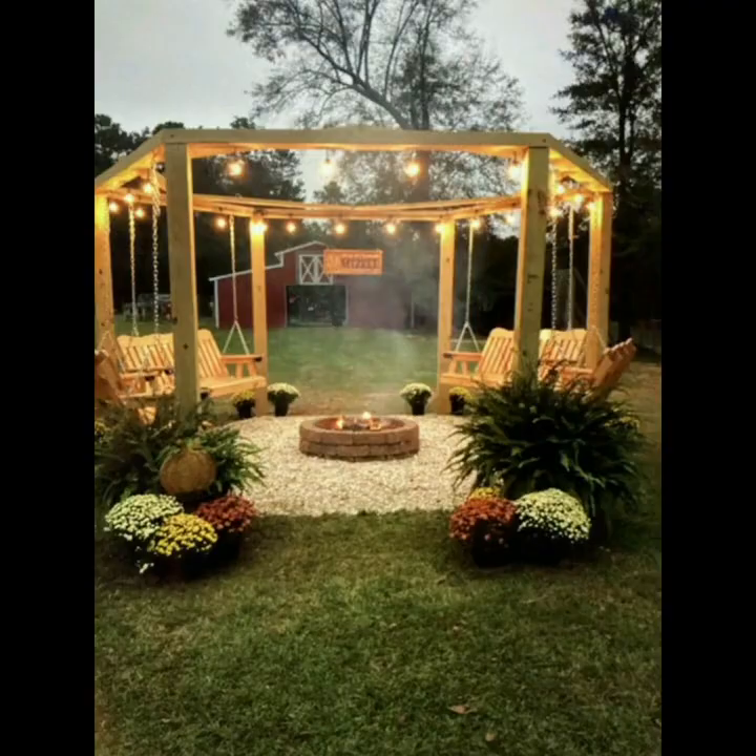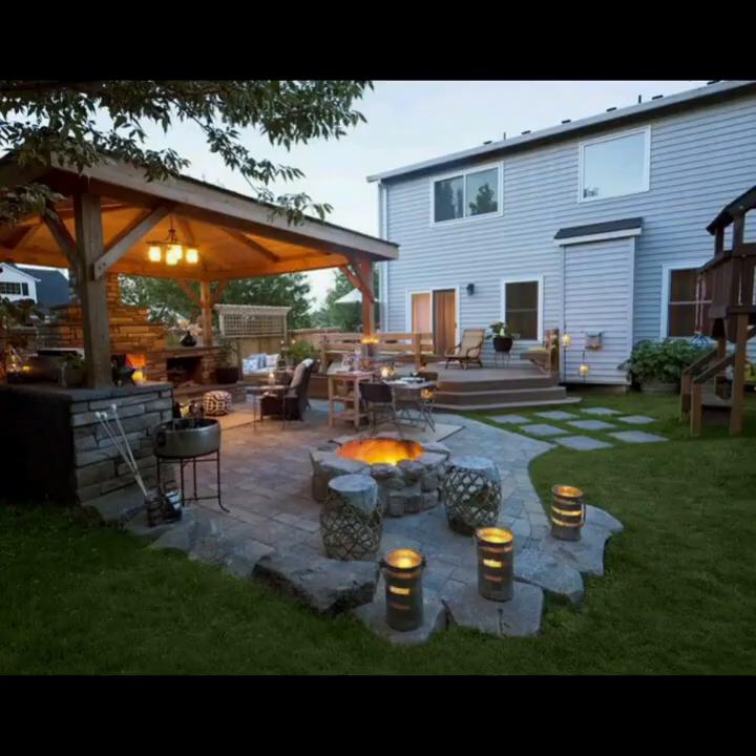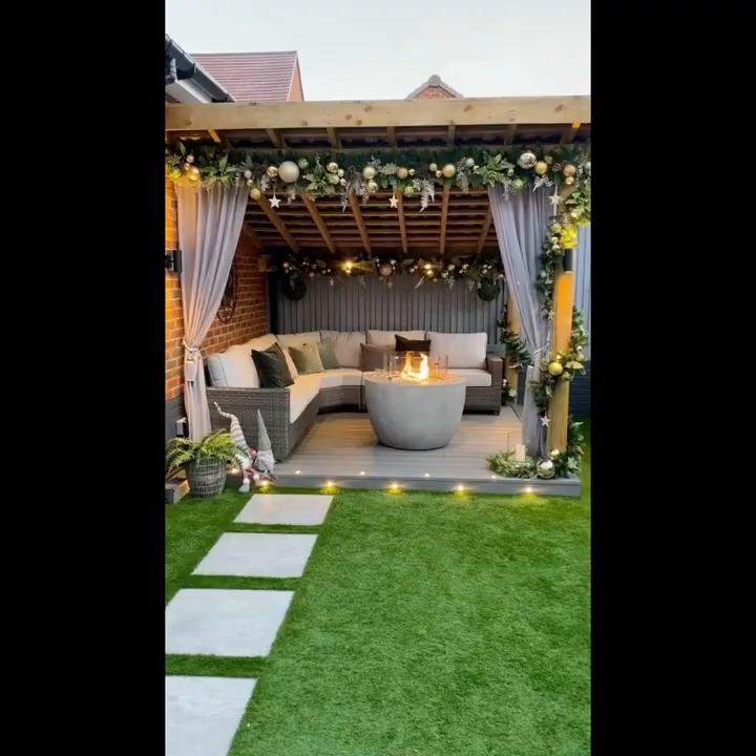Vertical gardening is another fantastic idea, utilizing walls or fences to grow herbs, flowers, or even small vegetables, maximizing the space while adding a lush green backdrop.